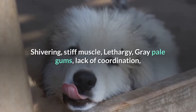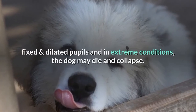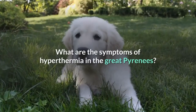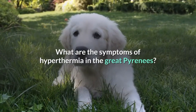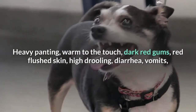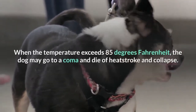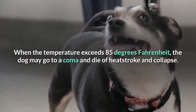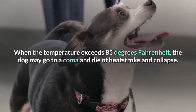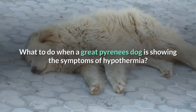What are the symptoms of hyperthermia in the Great Pyrenees? Heavy panting, warm to the touch, dark red gums, red flushed skin, high drooling, diarrhea, and vomiting. When the temperature exceeds 85 degrees Fahrenheit, the dog may go into a coma and die of heat stroke and collapse.